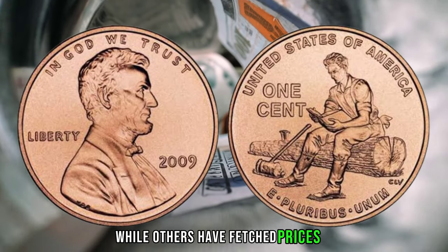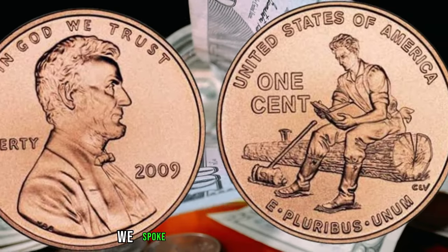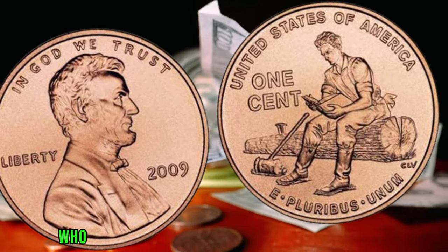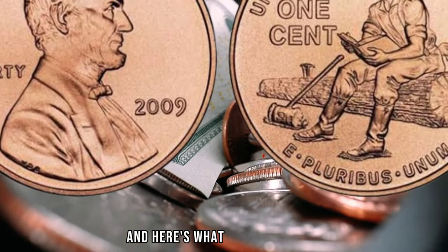While others have fetched prices in the tens of thousands — it's truly mind-boggling. We spoke to some lucky individuals who managed to get their hands on this elusive penny, and here's what they had to say.